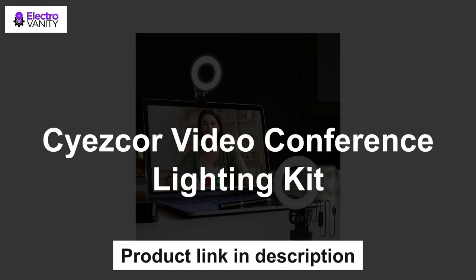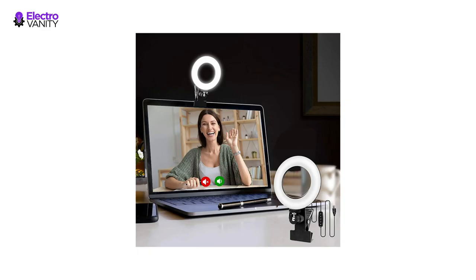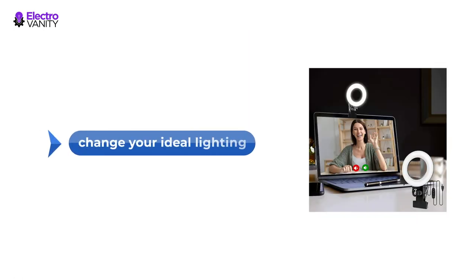The first one is the Seizor Video Conference Lighting Kit. This video conference light has 3 color temperatures, 5 levels of brightness, and 48 HD lamp beads with 10-watt brightness. Easily change ideal lighting with the switch to make your skin look more perfect and more suitable for the environment.